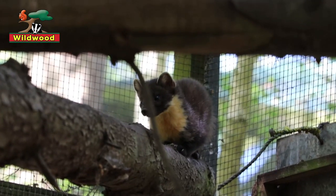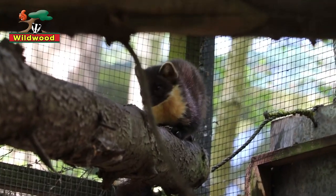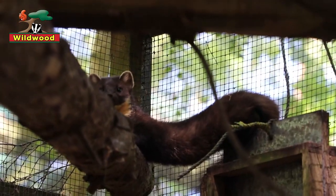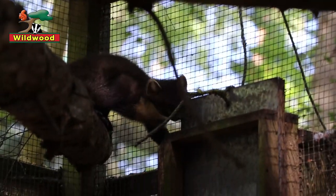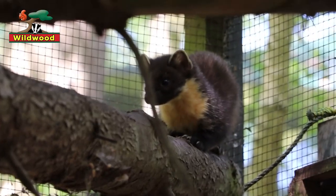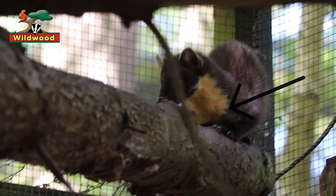They're about the same size as a domestic cat but have a very different body shape. The head is quite pointed; it has sharp teeth, forward-facing eyes, proportionally large ears and long whiskers. The body is long and slim with an extremely flexible backbone. The legs are quite short and powerful and it has a long bushy tail. In colour, the fur is a chocolate brown, and very distinctively they have a yellowy-cream patch on the throat and chin, known as a bib.